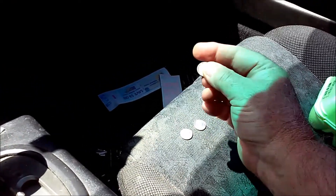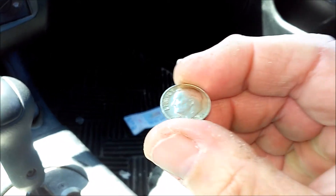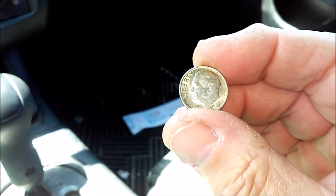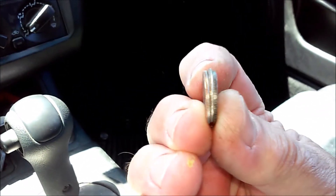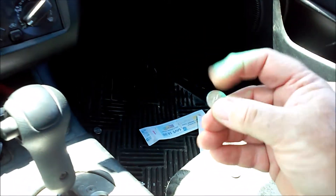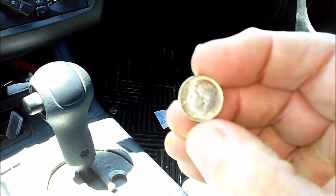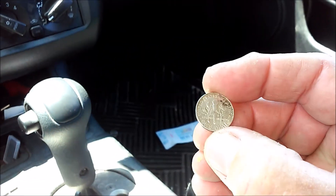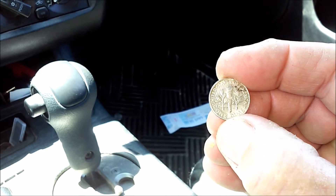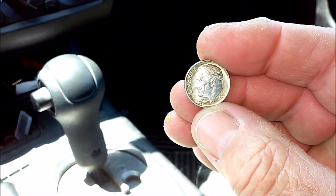There are two brand new dimes, and this one is a 1963 90% silver dime. I didn't see it because if you look at the spine, it doesn't look silver — it just looks dirty and nasty. But that is a 90% 1963 — I don't see a mint mark — silver dime, free from the CoinStar tray, guys.